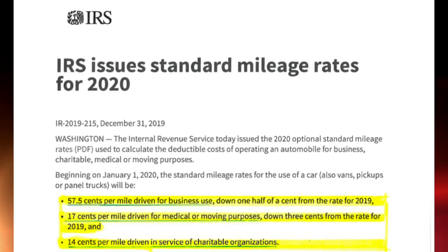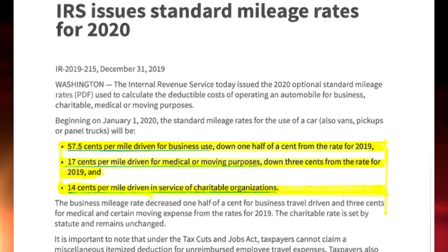Hi, and welcome to Tuesday Tips. Last week I told you guys how busy we're going to be in 2020, so let's get started. Our focus today will cover December the 31st, 2019's release of the new IRS standard mileage rate for 2020.